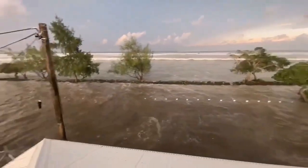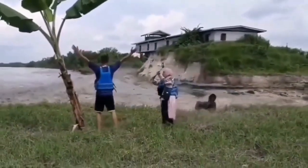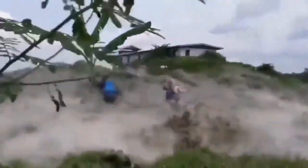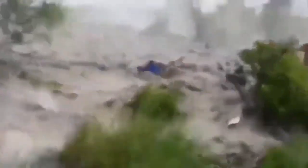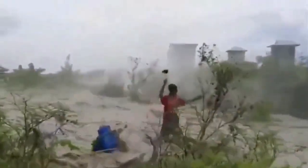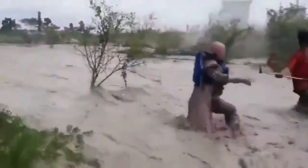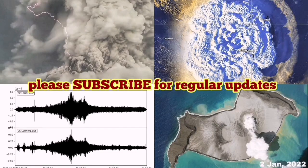These waves will not stop — they come several times and can spread everywhere. Those observers, whatever you think of their judgment, filmed it for us so we can see the tsunami's effect. You can see the middle of the island is now missing compared to January 2021 — that is a very dramatic development.